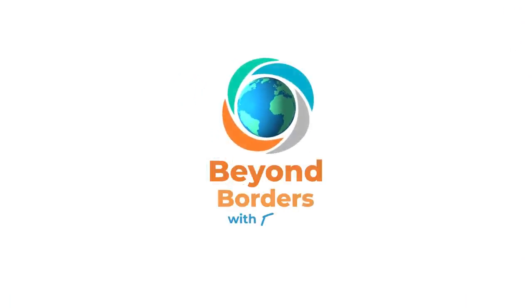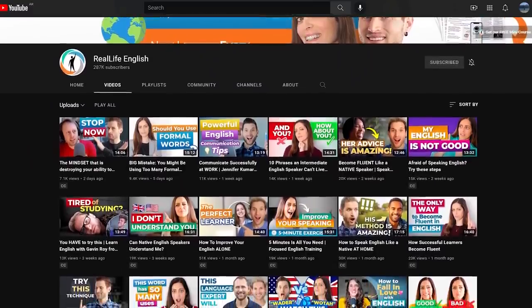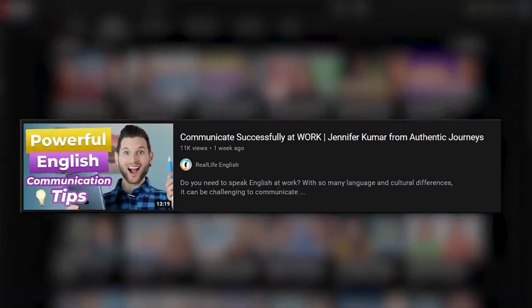I hope you've enjoyed learning with the Beyond Borders talk show. Before you watch the scenes without subtitles and answer some quiz questions — if you've enjoyed this lesson with Jennifer, there is so much more for you to learn. Make sure you go to the Real Life channel and listen to her tips on how to successfully communicate in the workplace.